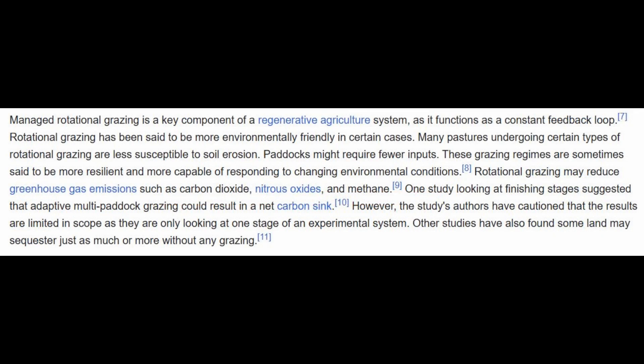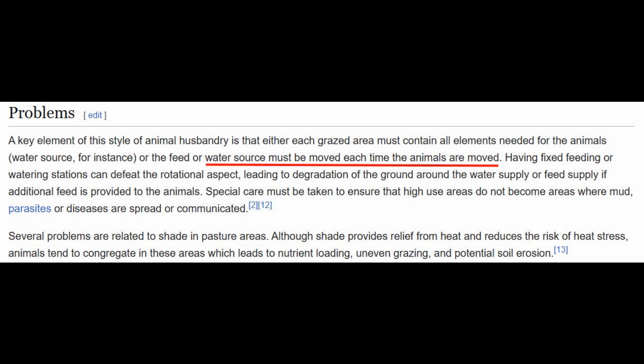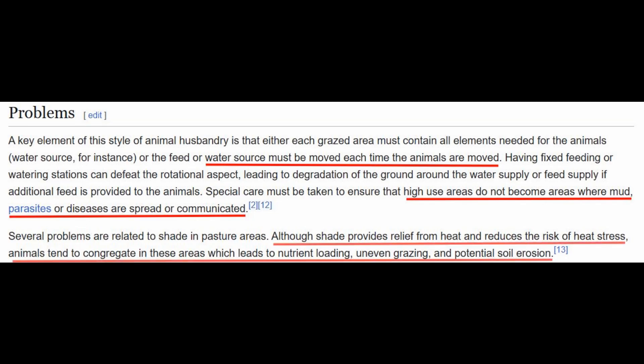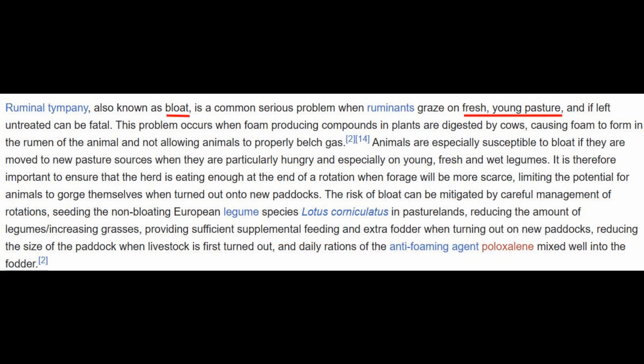The article talks about how rotational grazing may be more environmentally friendly and may reduce greenhouse gas emissions. It discusses a single study that looks at how rotational grazing could create a net carbon sink, but warns that the authors themselves say the results are limited in scope and it's only one stage of an experimental system. Other studies found some land may sequester just as much or more carbon without any grazing. It also talks about problems with water sources in every paddock — animals crowding around can create mud, spread parasites, and cause heat stress without shade. There's also a problem with bloat if you've got a lot of fresh spring grass.